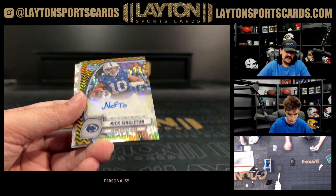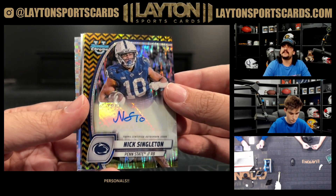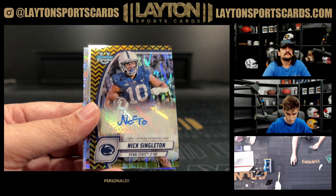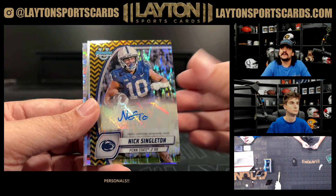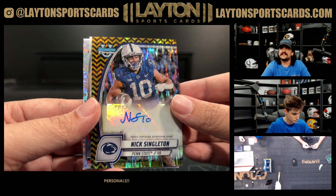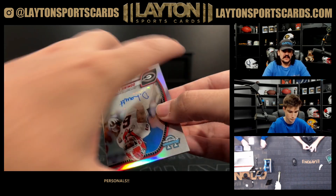Our first auto is gonna be Nick Singleton to 24 — nice one there on the Black and Gold Stealth. Very good running back for Penn State, he's gonna make a run for the championship this year, he'll be in the playoff for sure. Big Ten Championship next week, nice one there.